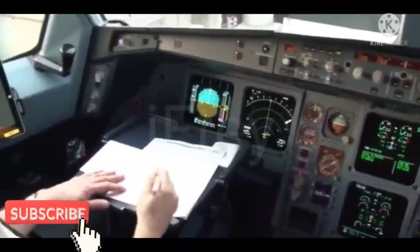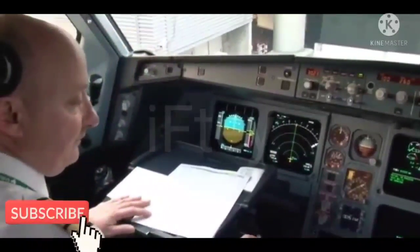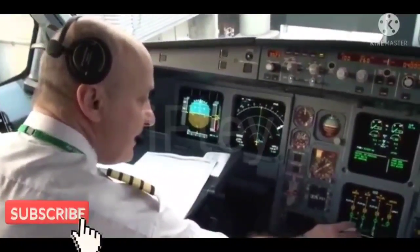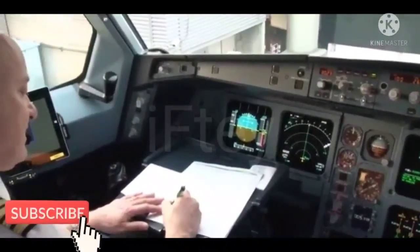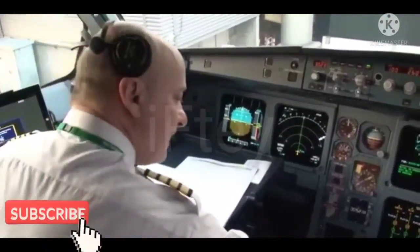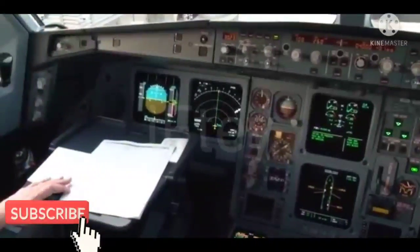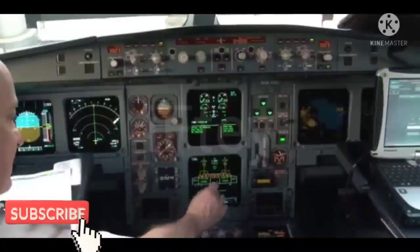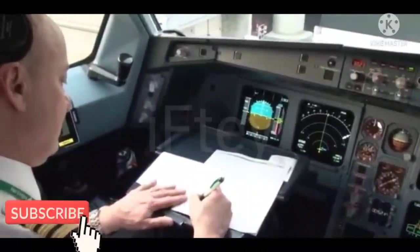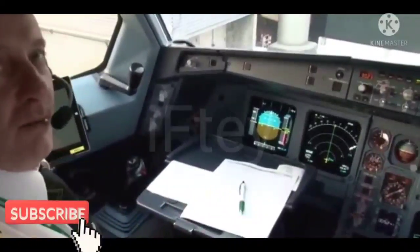They're logged on the master flight plan. Also checking the hydraulics — our green system shows full, our blue system shows full, and our yellow system shows full, and once again they're logged on the master flight plan. That's full. Cockpit oxygen is very important. The cockpit oxygen at 330 is actually a bottle which is down below in the E&E. Distribution is balanced and I'm logging that on the master flight plan also. Lots of paperwork.